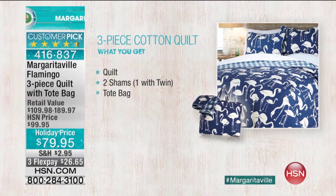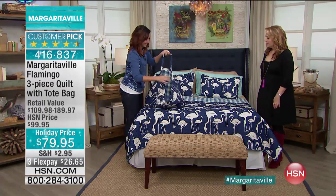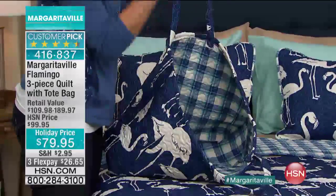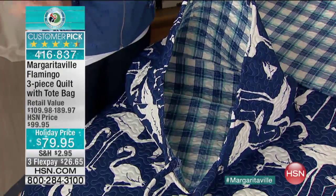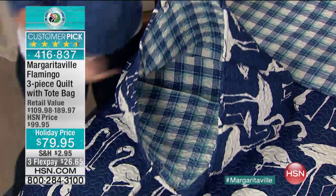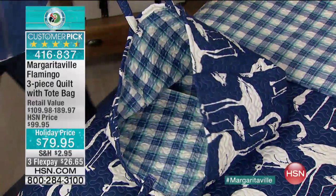And you get the tote bag. The tote bag has become my favorite. It's also reversible. This is a great beach bag — you put your towels in it. We've done picnics in the park. I even used it one time as my baby bag. You've got to wrap the bottles or they have to be plastic, but you could.